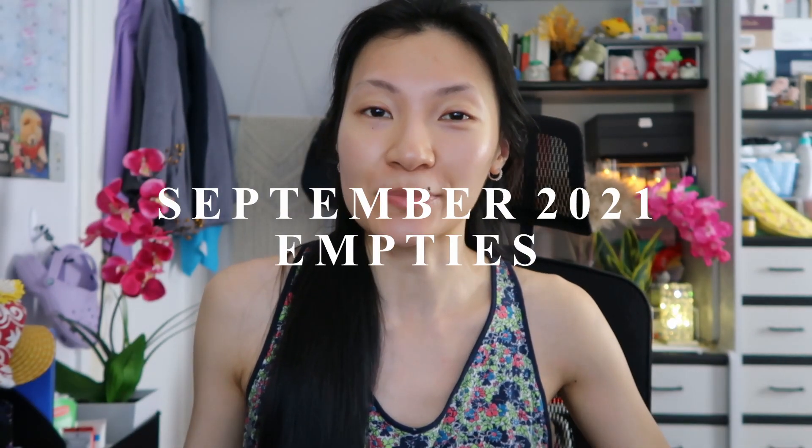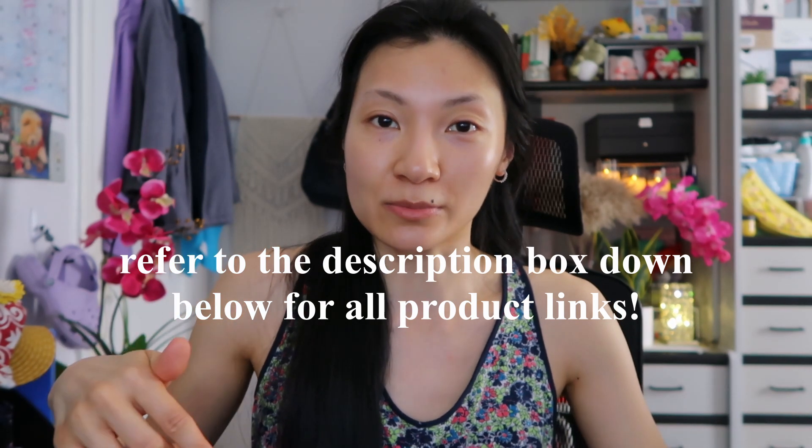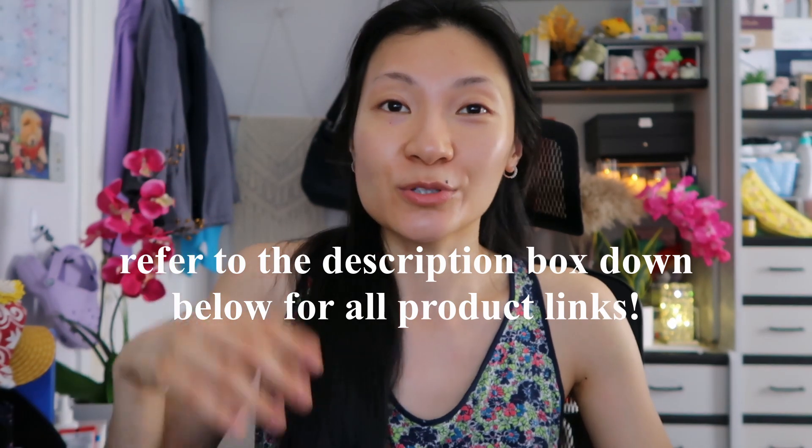Hi beautiful people! In today's video I'm going to share my September 2021 empties. Surprisingly this month I have nothing to declutter, so here is my box full of empties that I'm going to send to a recycling program. If you want to know how I properly recycle these products, that video is linked in the description box below. Everything will be linked there for your convenience — if you use any of those links I might get a little commission, so thank you so much for your support.